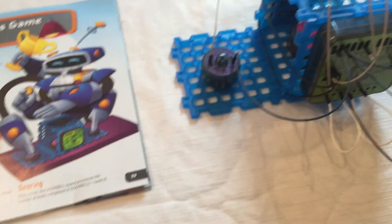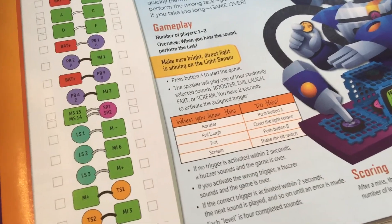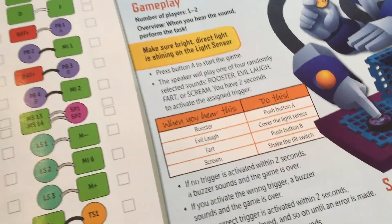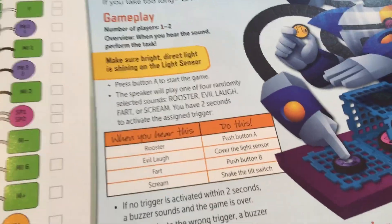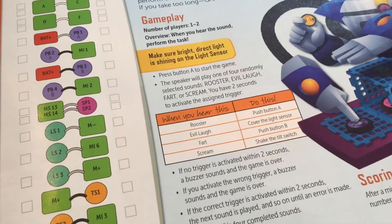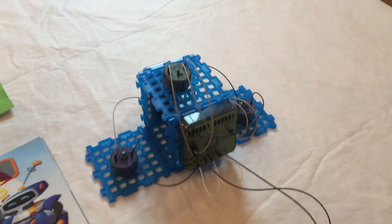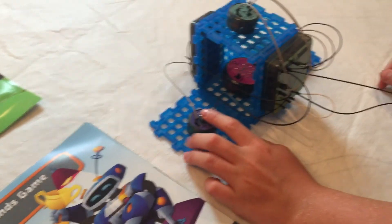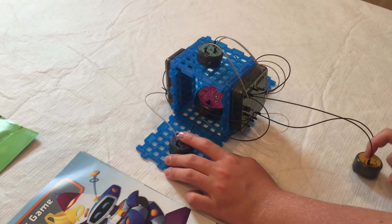Well, we had everything right — we just didn't read 'press button A to start the game.' So we're going to press button A to start the game. Who's going first? Evie, since you're standing right here. Rooster — push button A! Whoa, you're so fast! You have two seconds — that's a lot faster. Start over again, hurry up. Evil laugh — cover the light sensor. You're lost, it's so crazy! The two seconds to respond is a little fast. Try it again — you have to memorize. Fart!